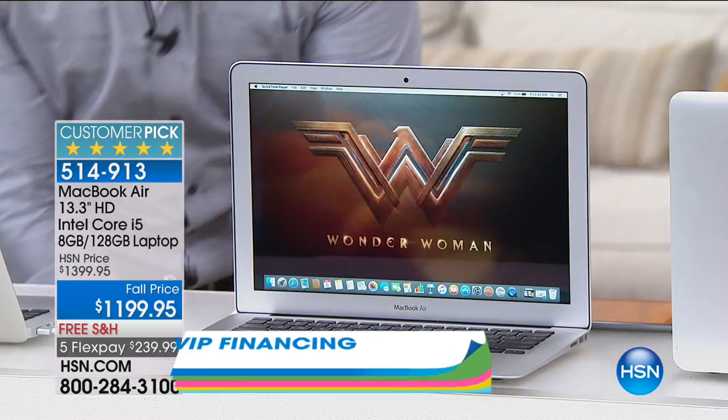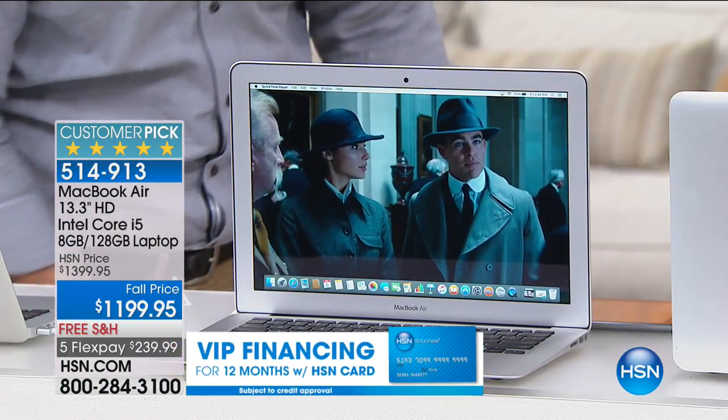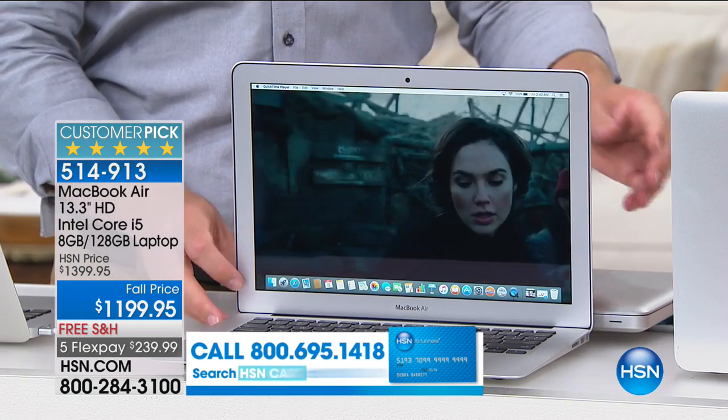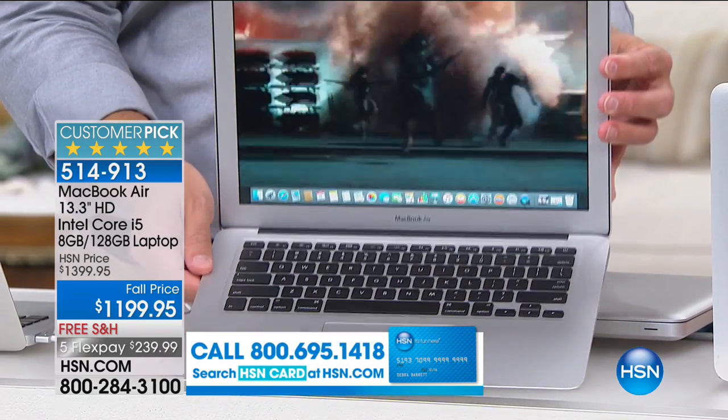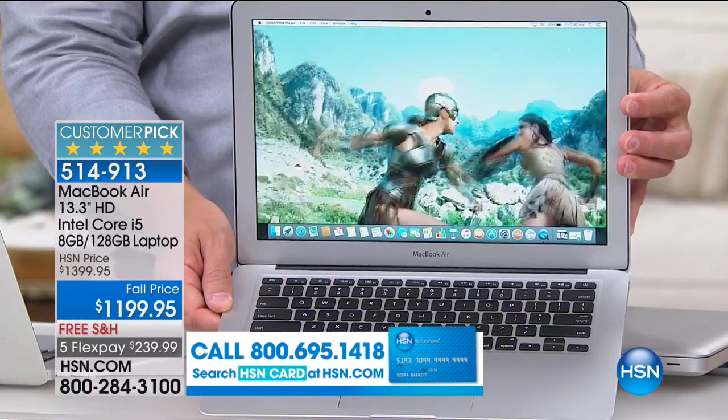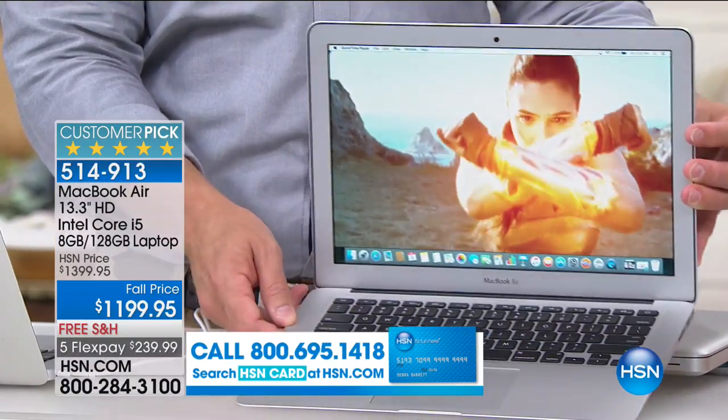You get an entire year to pay it off. It's under a hundred dollars a month. If you want to do even payments you certainly can, or pay it off early — give it a little more one month, a little less the next. We're of course shipping it to you for free. If you're at all on the fence, go to HSN.com and read the reviews.